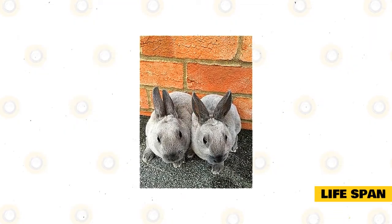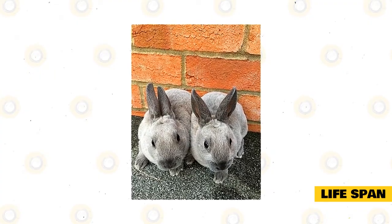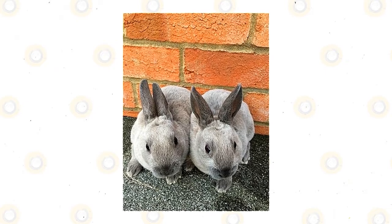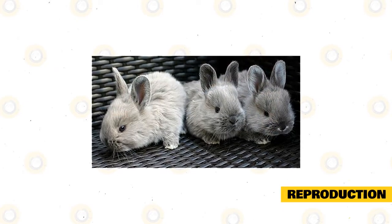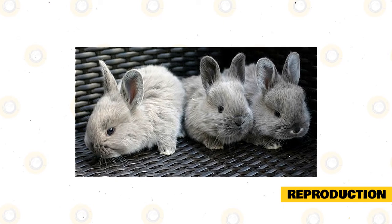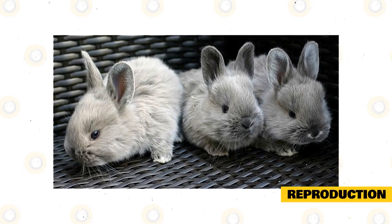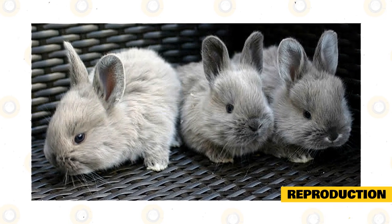Smoke Pearl rabbits can reach a lifespan of about nine years at the maximum if they are taken care of properly. Most of these rabbits get to live for at least five years, so long as all of the conditions are right and they get the care they deserve. In terms of reproduction, the Smoke Pearl rabbit is more or less similar to other domesticated breeds. They reproduce all year long and can do so four to five times a year due to their short gestation period.